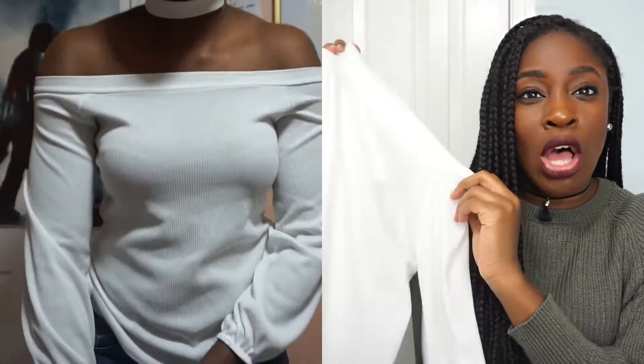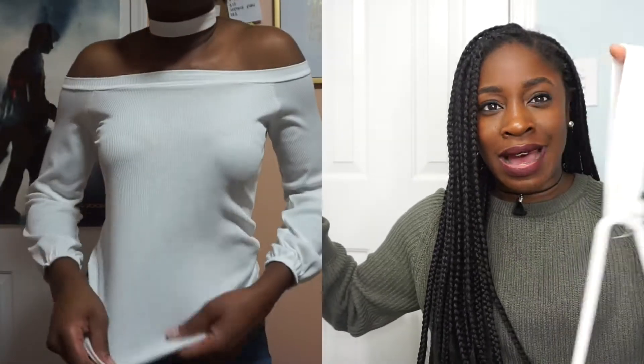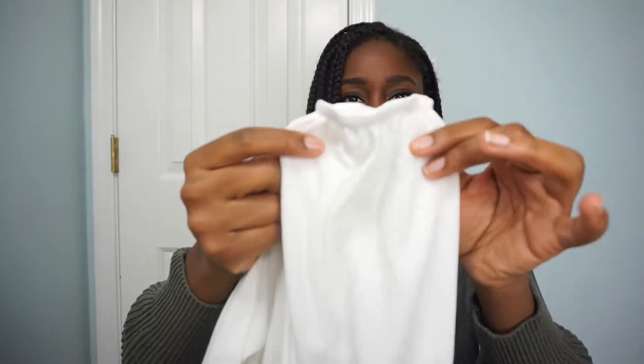Next, I picked up this white sweater that is off-the-shoulder, and it does have a choker that I have on the hanger, but I don't feel like unbuttoning it right now so you guys will see it as I'm trying it on. Something really cute is that it gathers down at the sleeves.